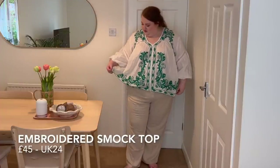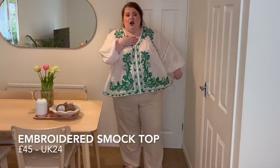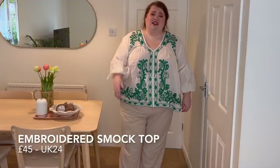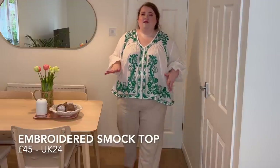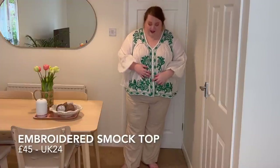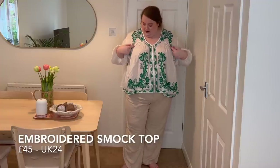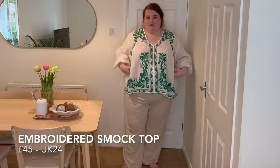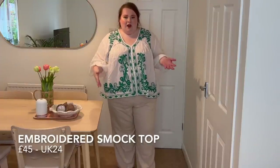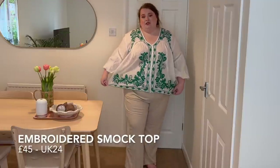I think I got this in a 26. I love the little buttons — I love buttons. The little eyelet detail here gives a really nice shape, and you've also got lace on the sleeve. Very, very airy and billowy. Really nice size as well — super generous and also a nice length.